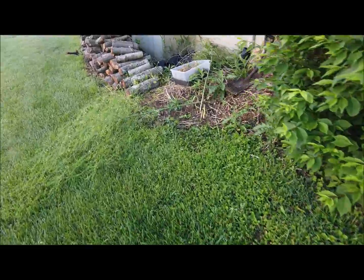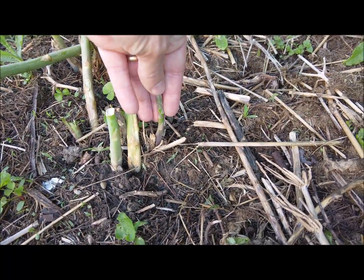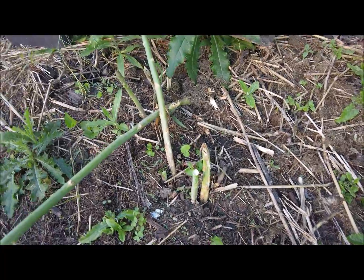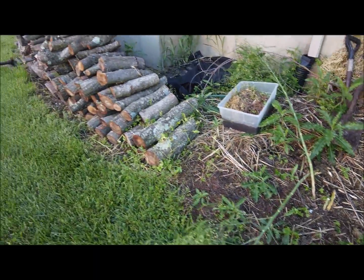Asparagus — every now and then I get a new one to pop up. Looks like there's one right there; you'll be able to eat that in a few days, it grows really fast. There's another one here. Maybe someday I'll actually grow enough to add to a meal.